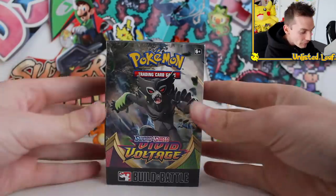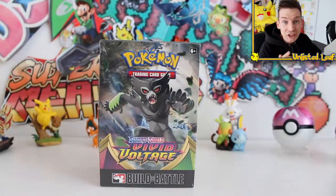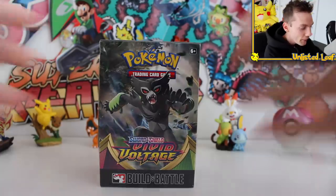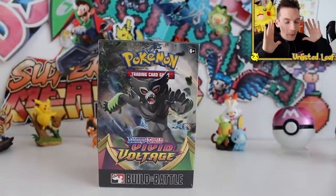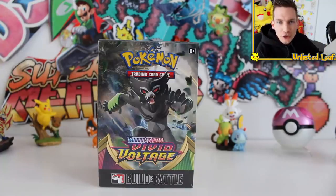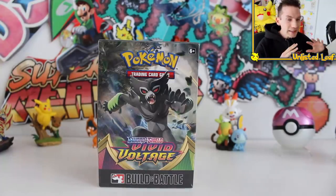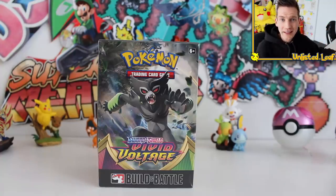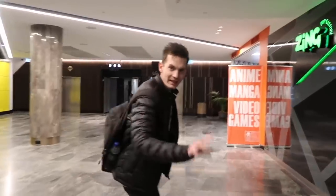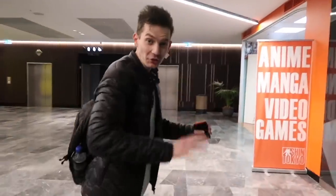As you can see right here, we've got a limited edition and actually extremely hard to find pre-release build and battle kit. I want to give the biggest PSA or shout out to your local card shop. I'm from Adelaide and I went down to my local pre-release at my local card shop, which is Shin Tokyo.